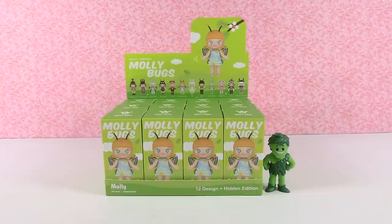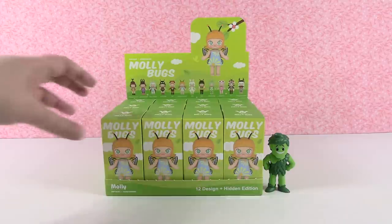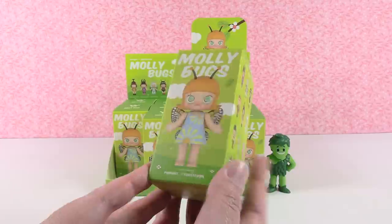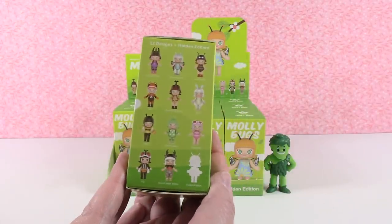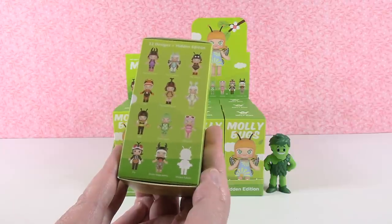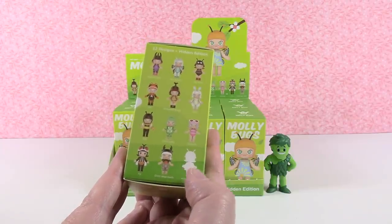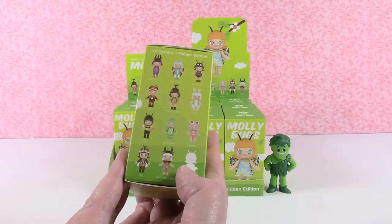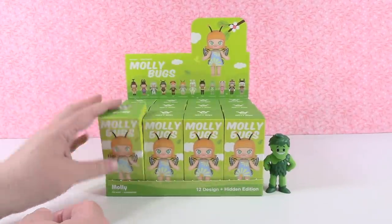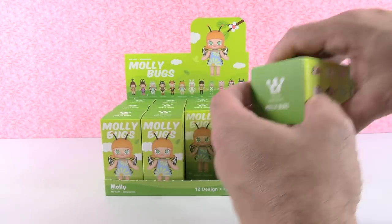Today we are opening up the Molly Bugs series. These are Pop Mart figures and they're a lot of fun. There are 13 to collect, including the Monarch Butterfly on the front. We would love to find the Hidden Edition today — that would be super awesome. Those are incredibly rare, like 1 out of 144. We only have 12. Okay Paul, start us off. Let's see who we find.